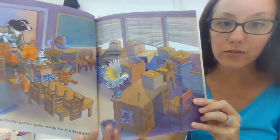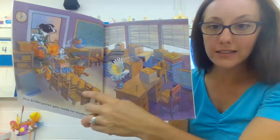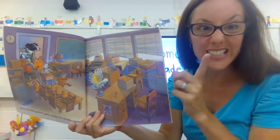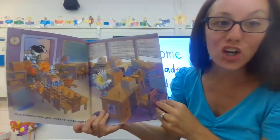Her classroom does not look ready. Her blinds are crooked. Things are still in boxes. The chairs are still up. My chairs are actually still up too! My blinds were crooked — I did fix that. I had things all packed in boxes just like her.